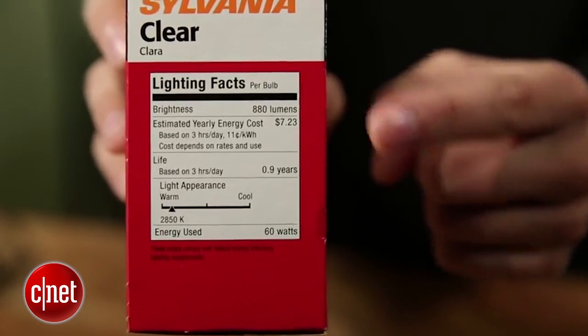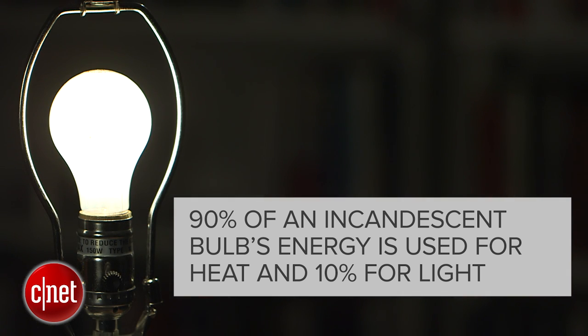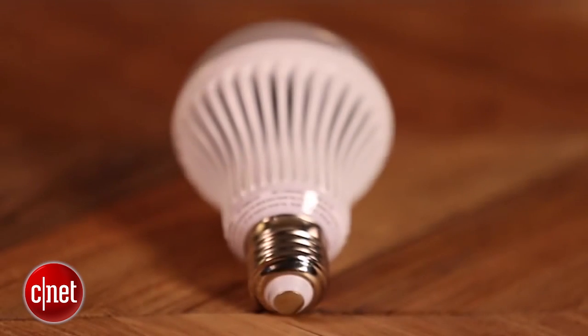The main issue with incandescents is their energy efficiency. 90% of their energy goes to heat and only 10% goes to light. It's time to switch to LEDs.